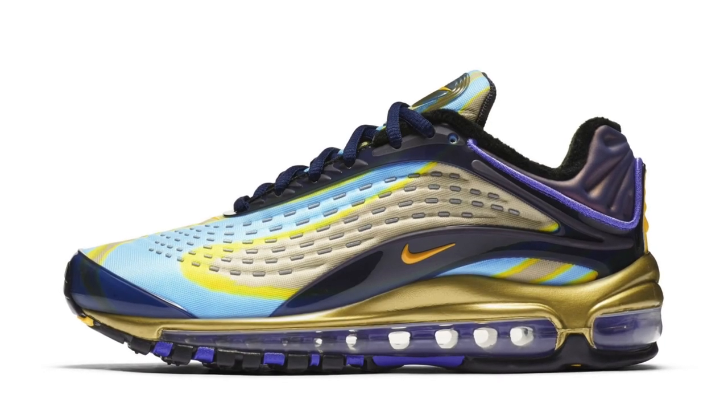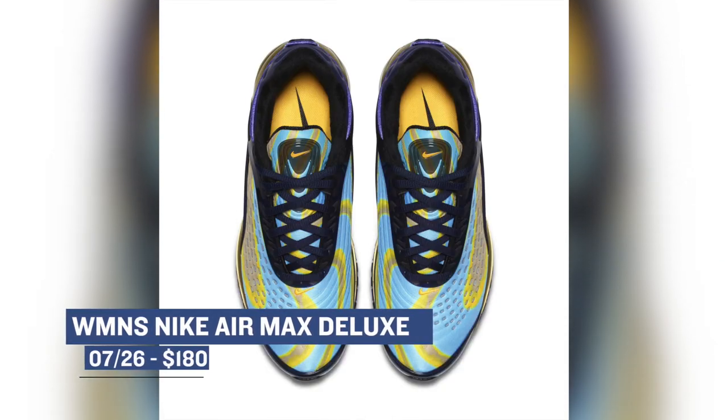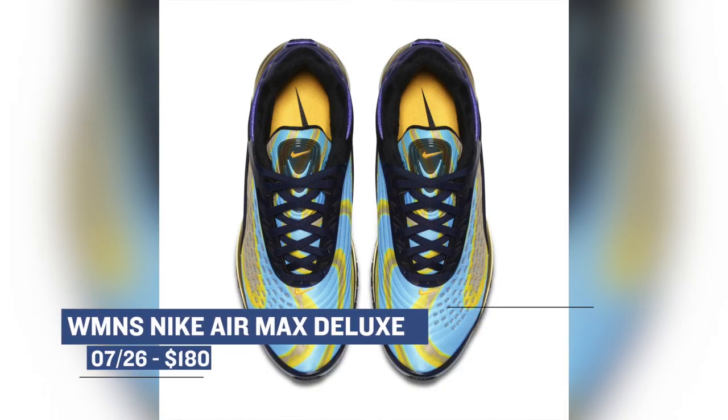For the ladies, Nike is digging into the crates and pulling out some 90s heat with the Air Max Deluxe. These are rocking a crazy mix of colors on the upper, and were actually inspired by rave music. You can grab a pair of these for $190 on Thursday.